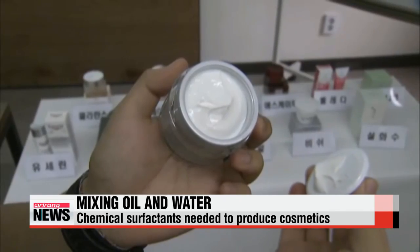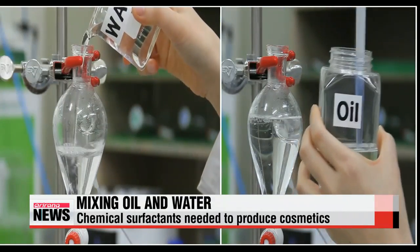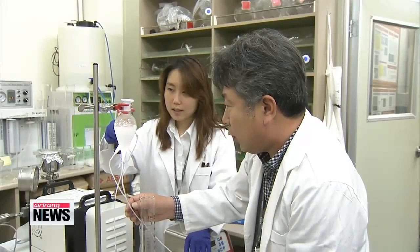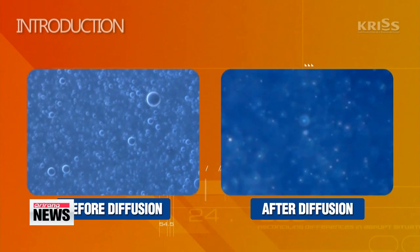Now local researchers have developed a technology that can mix oil and water at room temperature without the use of chemical solvents. The locally made focused ultrasound device shoots an ultra-high frequency into the solution that reduces oil particles to nanometer size, enabling them to mix with water.